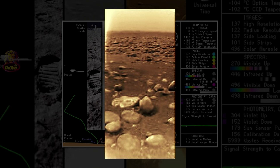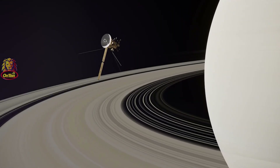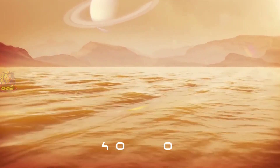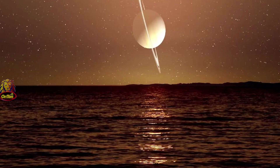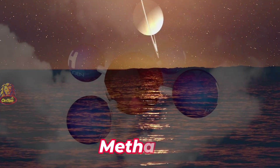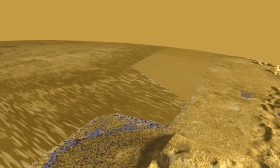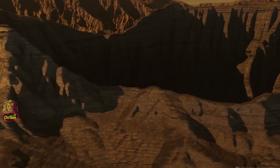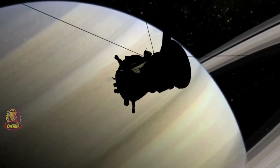Cassini remained in orbit around Saturn and Titan for many years, and it discovered that there is a lake that isn't frozen — a lake called Kraken Mare. This is an insanely large lake, over 400,000 square kilometers. Even though the surface temperature is minus 180 degrees Celsius, these lakes are not made of liquid water but of liquid methane, which remains liquid at that temperature. Studies show the depth of these lakes exceeds 100 meters. While living beings can't exist in liquid methane, there is a chance that underneath the sheets of ice and rock there could be oceans with living things.